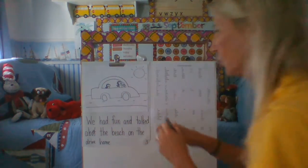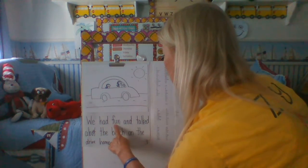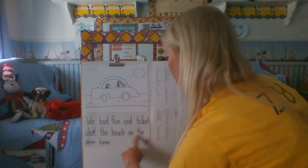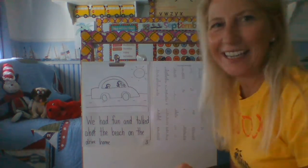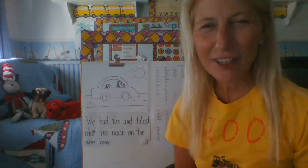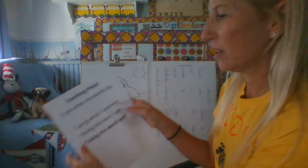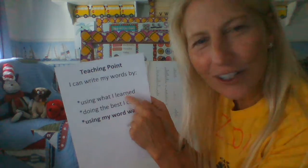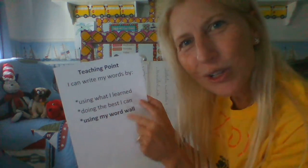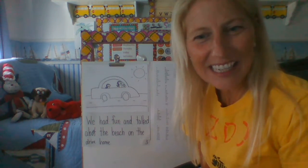I think I have the ending of my story. Let me read it over: 'We had fun and talked about the beach on the drive home.' I did it — I finished the story! When you finish a story, you should feel so proud of yourself. You used everything that you learned, did your best work, and used the tool of your word wall to help you. Fantastic.